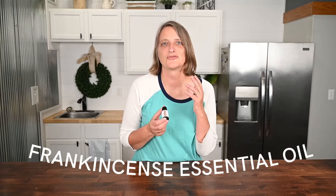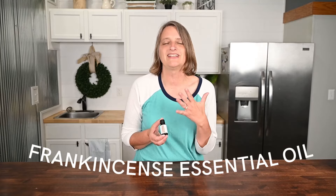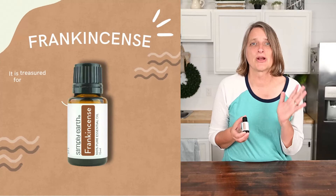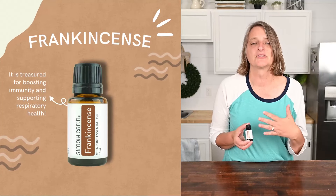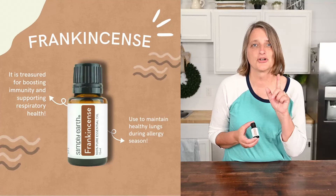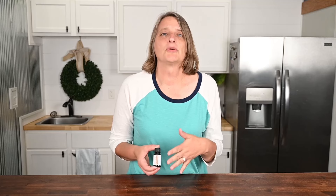The last one we're highlighting is frankincense. It has a spicy and woody aroma and has been used since Bible times. It's treasured for boosting immunity and supporting respiratory health, and is used to maintain healthy lungs during allergy season. It also promotes peace and tranquility. You can also use it for cleaning, energizing, and soothing muscles.